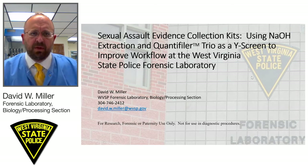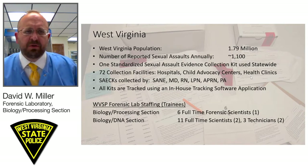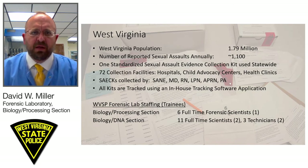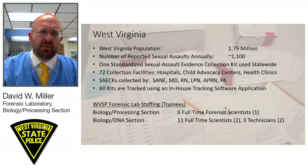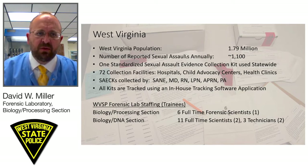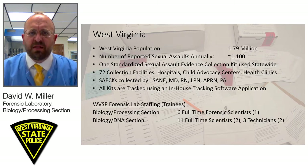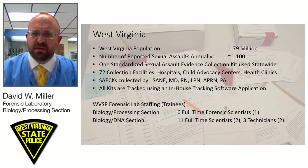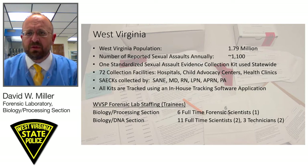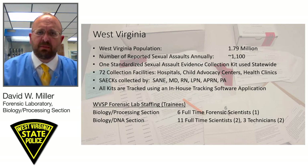First, a little bit about our state and our situation. West Virginia has a population of just under 2 million, which our laboratory serves. The number of reported sexual assaults in our state is around 1,100 a year, and we have one standardized sexual assault evidence collection kit used statewide. We also distribute that kit to several laboratories in Ohio and Maryland for use on West Virginia victim kits that will be coming back to us.